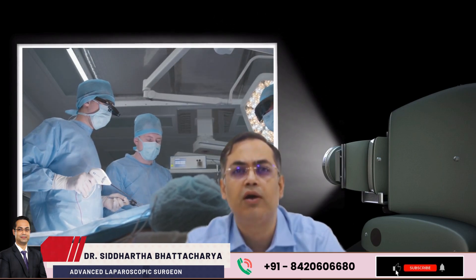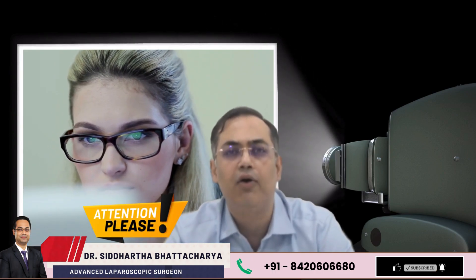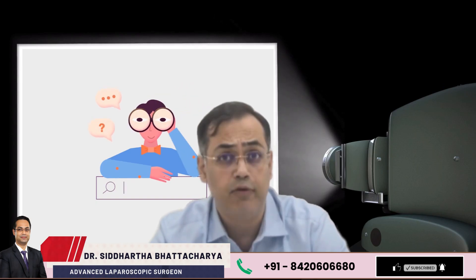Modern day hernia repair is no longer a scary surgery. Stick with me for just 2 minutes and discover how hernia surgery is done, how quickly you recover, and when to act before it turns risky.